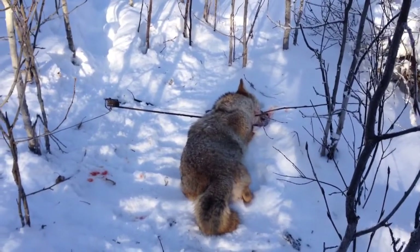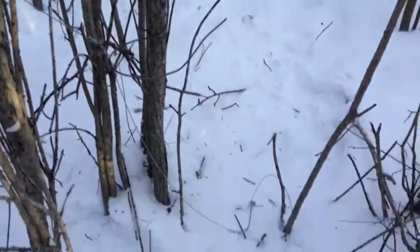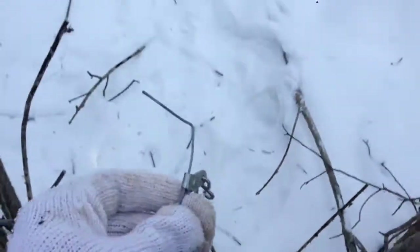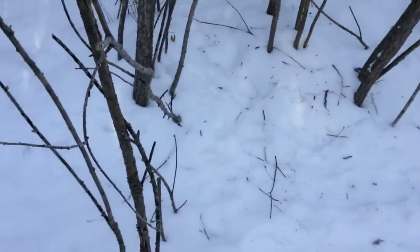Here we are at that snare — I picked it up already, but it looks like the snare end stop popped off. There must have been a coyote come through. Hard to see the tracks now, but pretty sure a coyote came through here — there's a little bit of evidence back there.